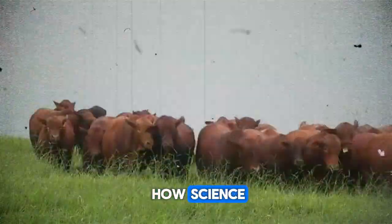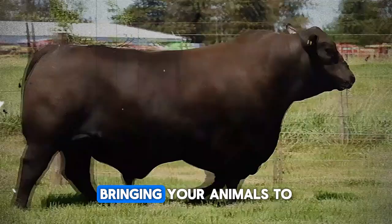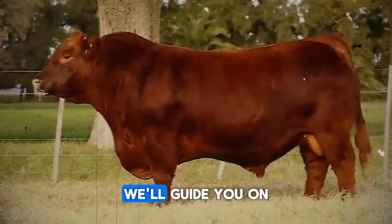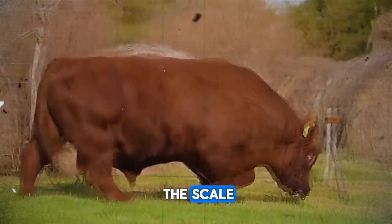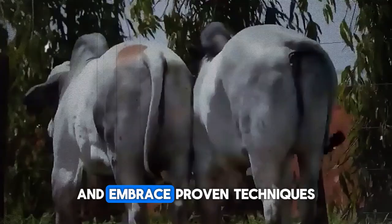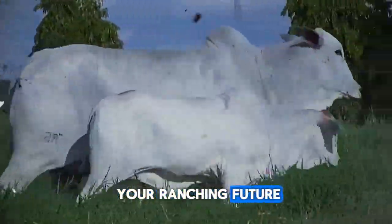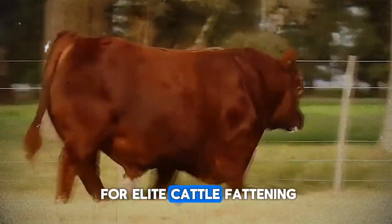Get ready to discover how science, meticulous observation, and strategic management can revolutionize your results, bringing your animals to their maximum genetic and productive potential. From initial selection to the last day in the feedlot, we'll guide you on a path of efficiency and knowledge that will directly translate into additional kilos on the scale and greater satisfaction in your work. Forget guesswork and embrace proven techniques that set the standard in modern cattle farming. This isn't just a video — it's an investment in your ranching future. Let's start unraveling the fundamental pillars and best-kept secrets for elite cattle fattening.